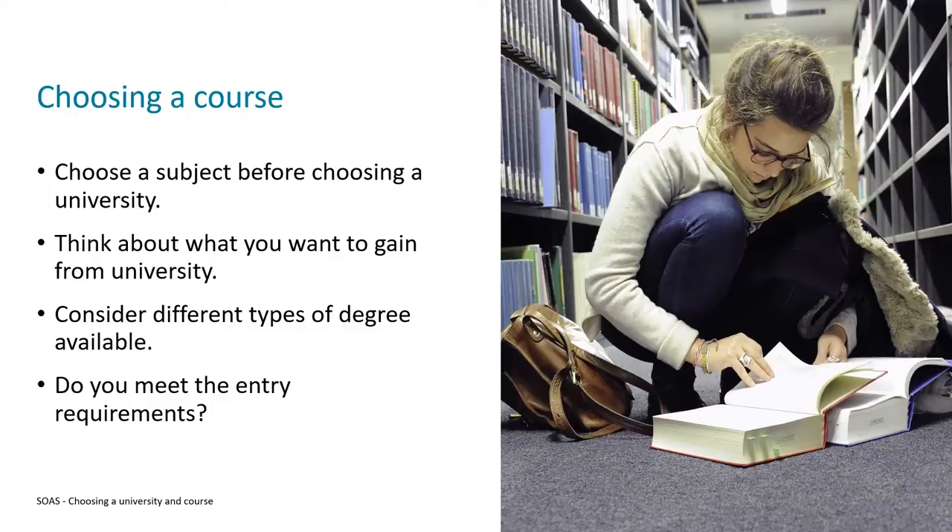Something else you might come across is a joint honours or combined honours degree. These programmes allow you to study two or occasionally more subjects at the same time. These are great if you've got two subjects you really can't choose between. Fortunately, they're not double the workload — you'll be splitting your time between the two subjects 50-50.